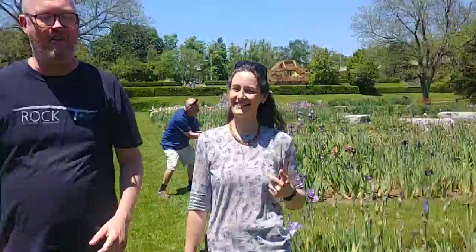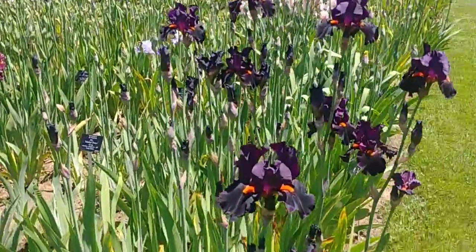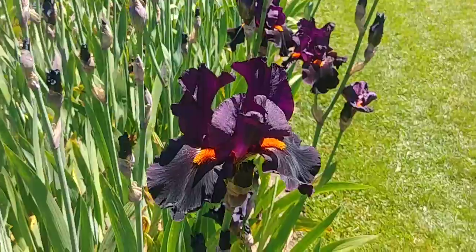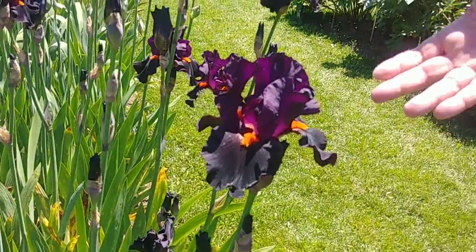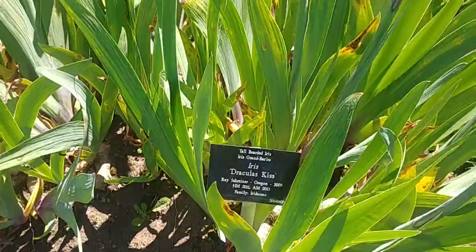Do you have any other favourites? Yeah, one of my favourites is just coming up here on the left — it's called Dracula's Kiss. It's an absolute beauty, and because of the plant nerd that I am, I actually dressed up as this iris for Halloween about three years ago. I remember that — it was a really great costume.